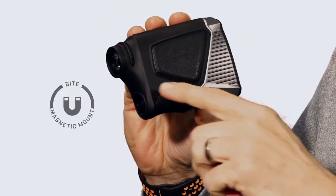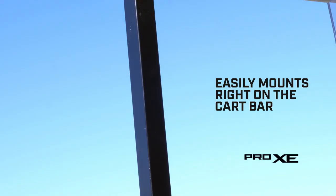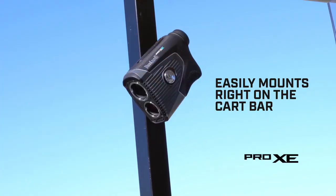Another feature you'll love on the Pro XE is the bite magnetic mount. Easily mount your rangefinder right on the cart bar.